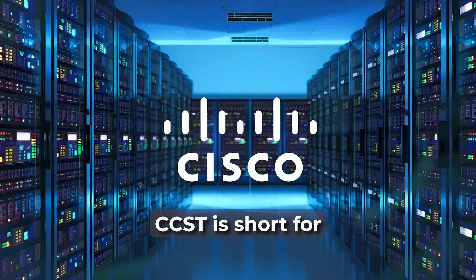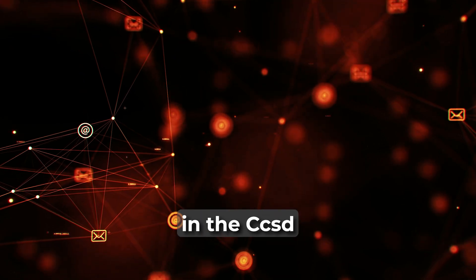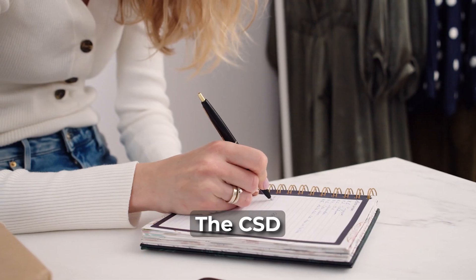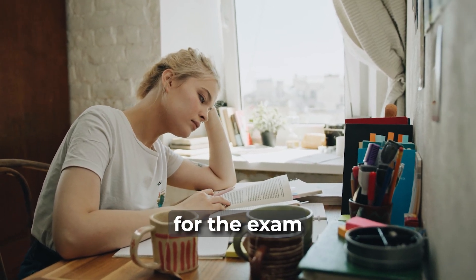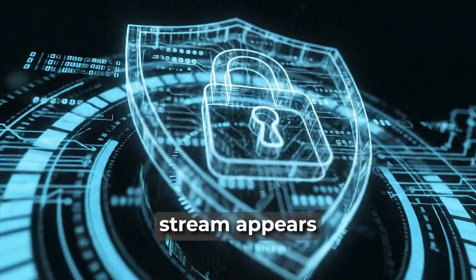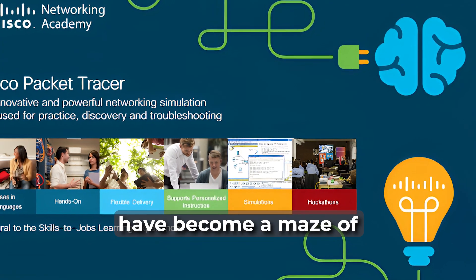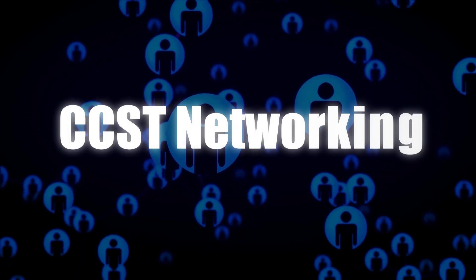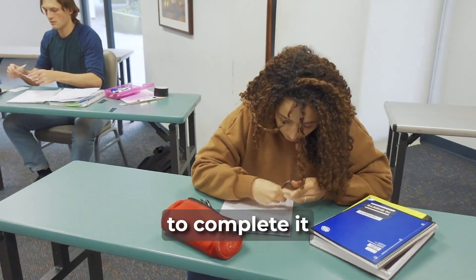Cisco CCST: CCST is short for Cisco Certified Support Technician. They offer a networking or security stream in the CCST, so decide which appeals to you. The CCST almost didn't qualify for this list — it will certainly take more than a week to prepare, and you will need to spend some time configuring Cisco equipment, but thankfully the Cisco Packet Tracer free tool will be more than enough for the networking stream. The security stream appears to have no practical element at this stage. The CCST exam costs $125, and you have 50 minutes to complete it.